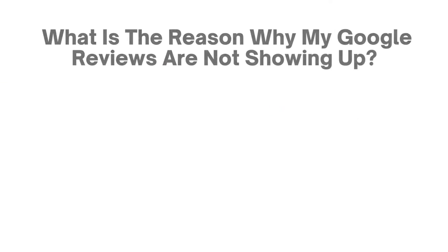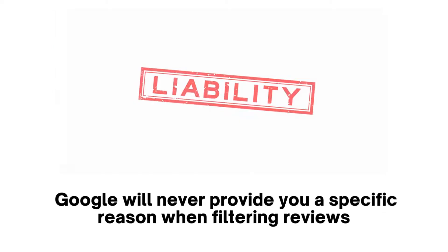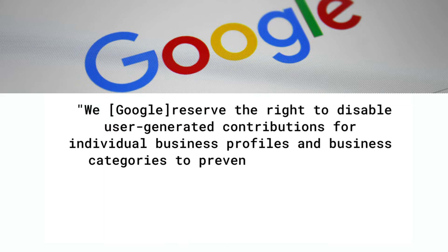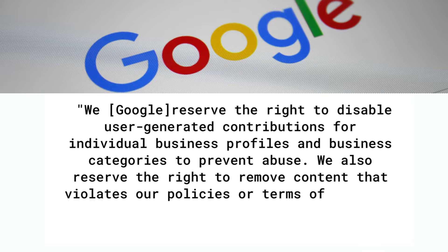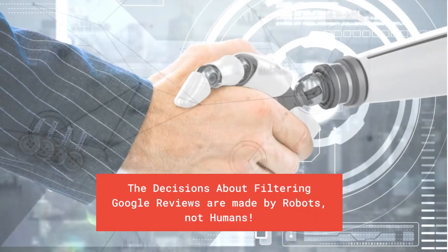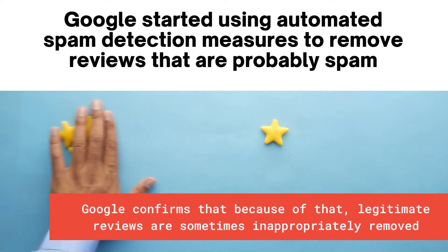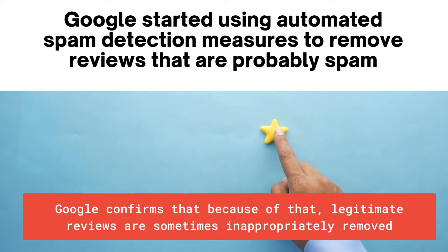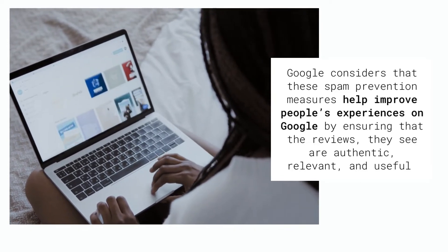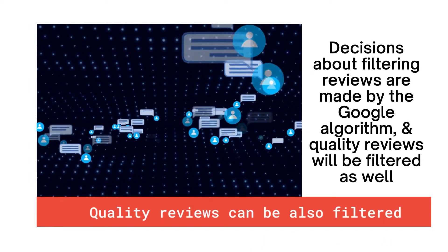What is the specific reason why my Google Reviews are not showing up? Google will almost never provide a specific reason when filtering reviews. Google reserves the right to disable user-generated contributions and to remove content that violates their policies. The decisions about filtering are made by automated robots, not humans. Google confirms that because of automated spam detection, legitimate reviews are sometimes inappropriately removed, though Google considers these measures help improve user experiences overall.